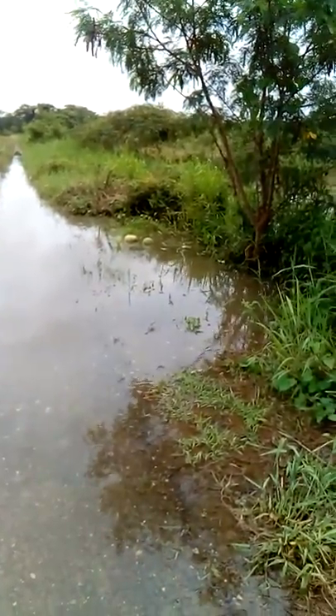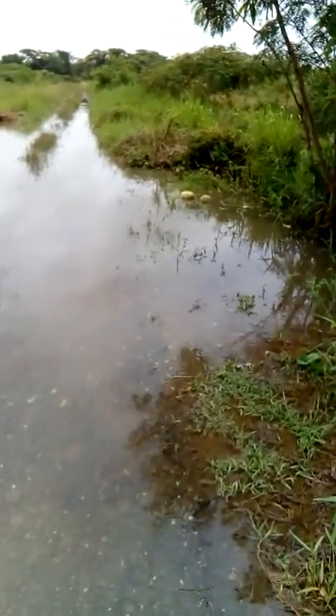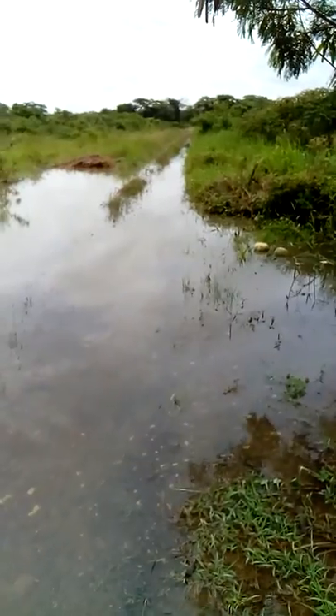So strong are the rains that, as you can see, these pumpkins in the water were actually washed all the way out here.